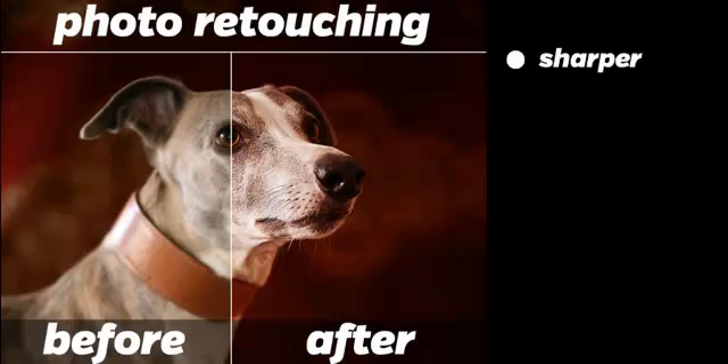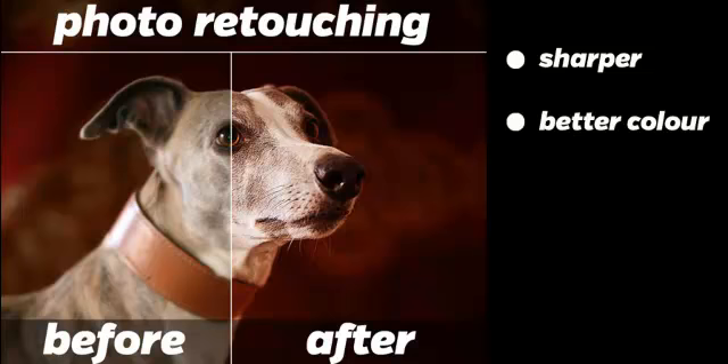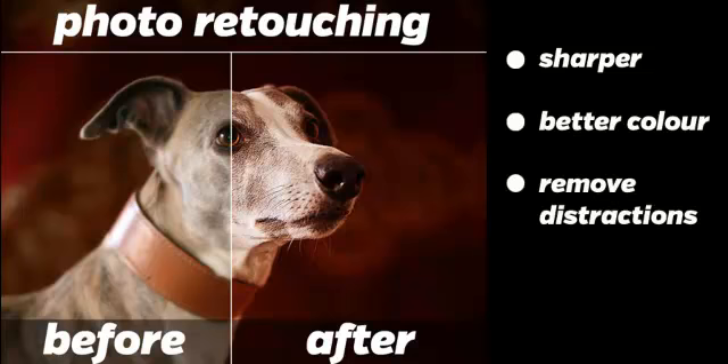So what do I do? I can make your photograph look sharper. I can improve the colour. I can remove distractions in the photograph. And I can remove noise.